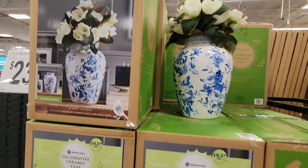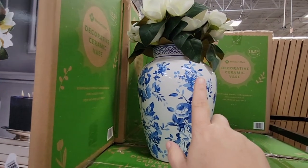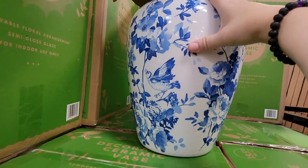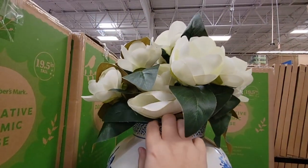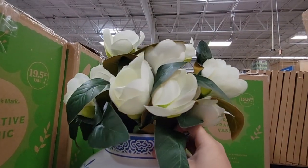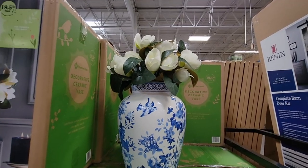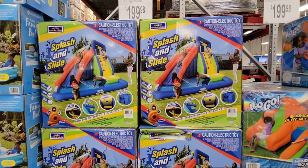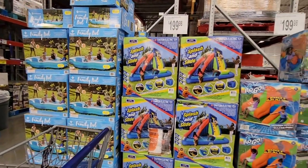We saw these vases last week and I didn't realize they came with flowers — I thought it was just the vase alone. It's 19 and a half inches tall and it does come with the flowers included. That was a little bonus I wasn't expecting.